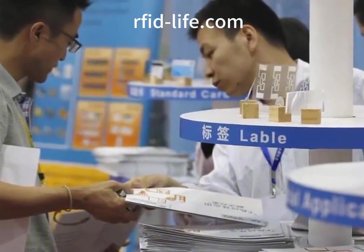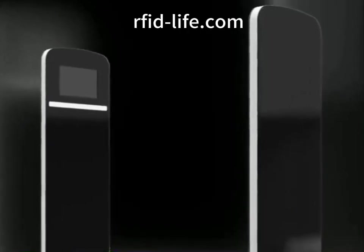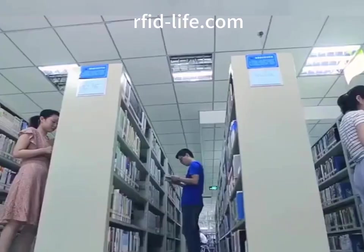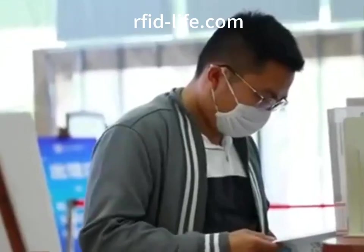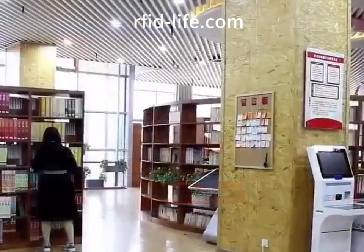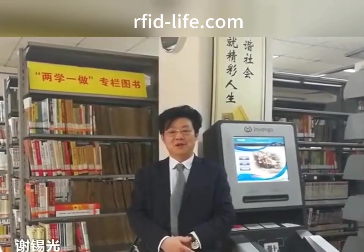Sorting: RFID can solve the problems of archives being difficult to manage due to the wide variety of archives, files being easily damaged during transportation and storage, and files being difficult to identify. In addition, with the information recorded by RFID tags, when files enter and leave the archives, staff can know the basic information of the files without opening the files for inspection or manual reading. This not only saves time and reduces labor costs, but also improves the security, convenience, and reliability of the entire archive management process.